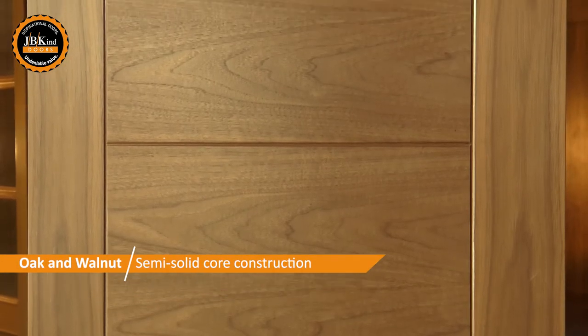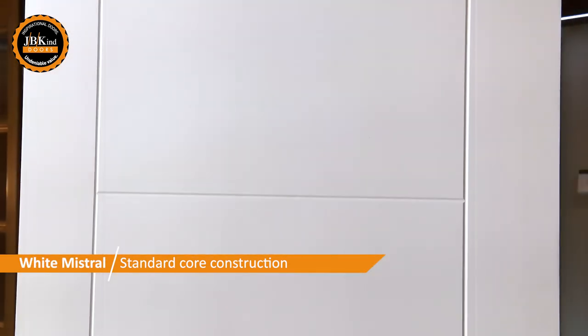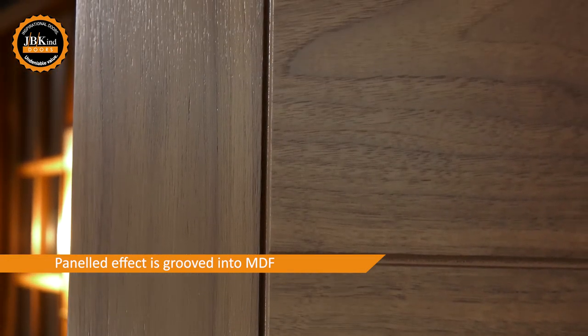Both the oak and the walnut Mistral doors are constructed with a semi-solid core, whilst the White Mistral has a standard core. The panelled effect is grooved into MDF for all of the doors.